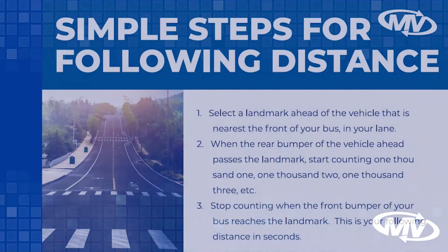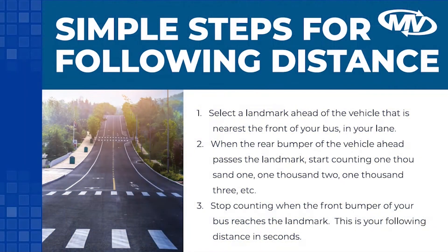Here are some simple steps to help you get following distance. Step 1: Select a landmark ahead of the vehicle that is nearest the front of your bus in your lane. Step 2: When the rear bumper of the vehicle ahead passes the landmark, start counting 1,001, 1,002, 1,003, etc. Step 3: Stop counting when the front bumper of your bus reaches the landmark. This is your following distance in seconds.